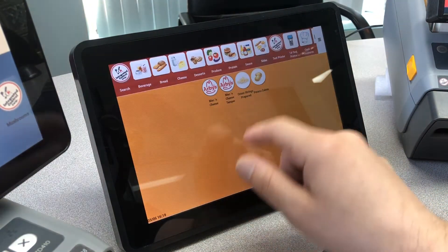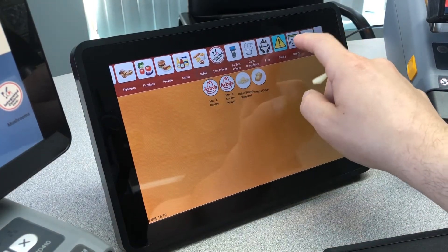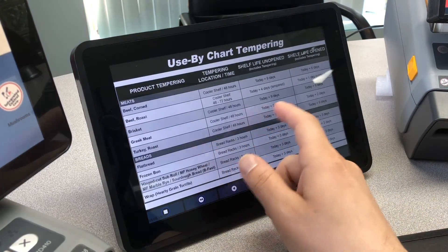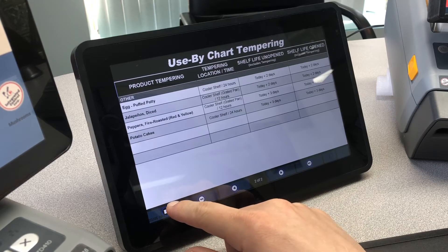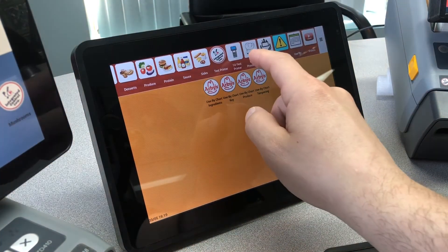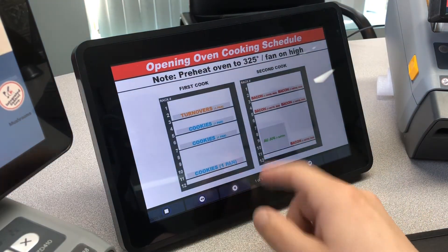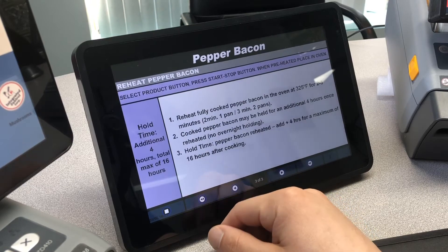This 10 inch is mainly utilized to automate the content display for PDFs and videos for the operation to utilize. This content is typically for cleaning purposes, procedures in the back of house, recipes, and other documentation that's necessary for the operation.